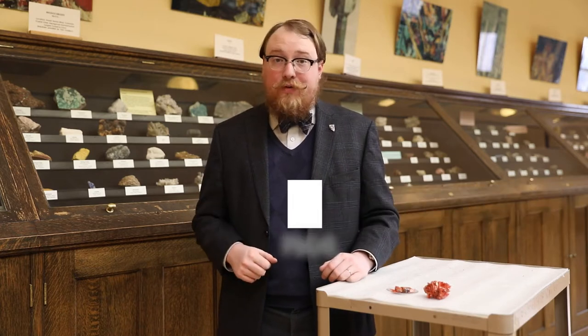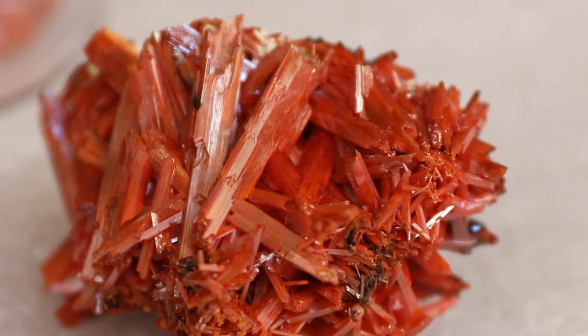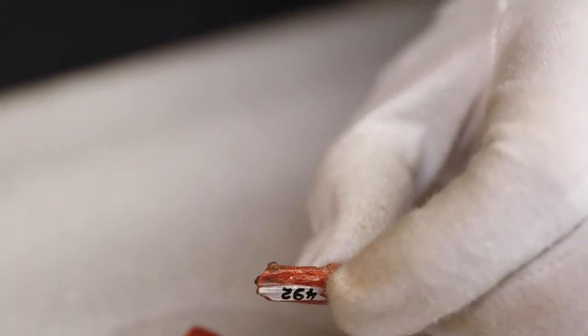Today we're talking about the mineral crocoite. Crocoite is formed as a secondary mineral in lead chromium veins, and is generally a 2.5 to 3 on the Mohs hardness scale. Its crystals are generally prismatic and can get up to several inches long, and it's known for its brilliant red-orange color.